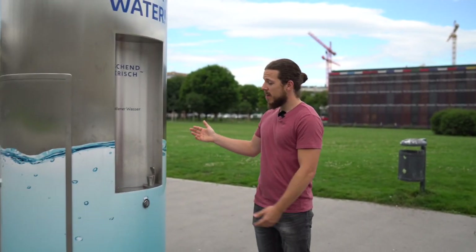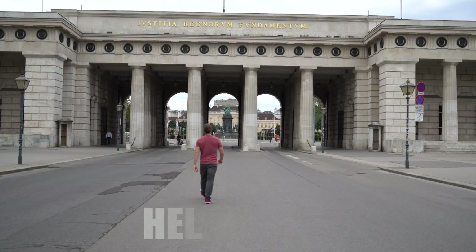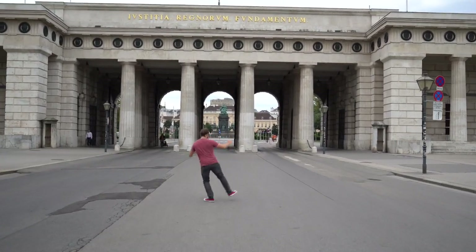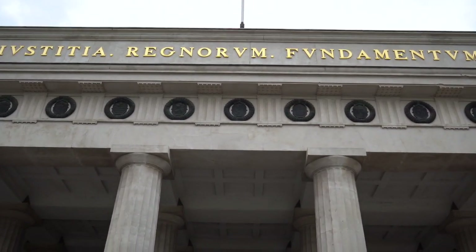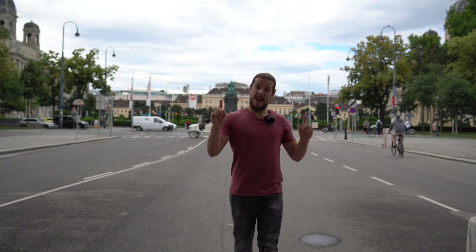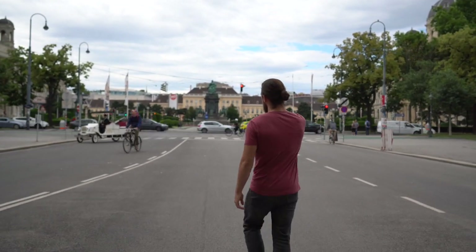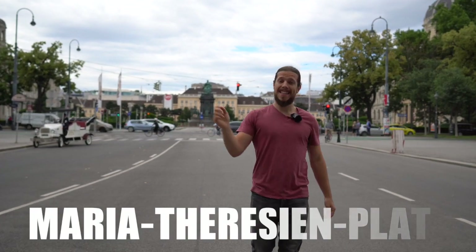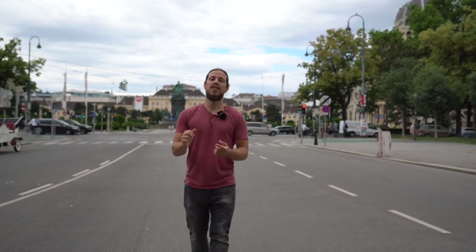When you're wandering around in Vienna you should really look out for those tap water boxes where you can drink for free. Right when you go through Heldentor, we are already at our next place. This park over here is called Maria Theresienplatz and it's surrounded by two buildings — the Art History and the Natural History Museum.